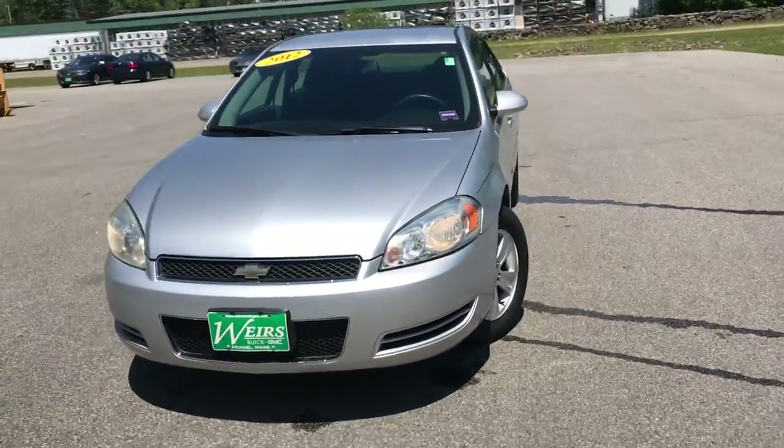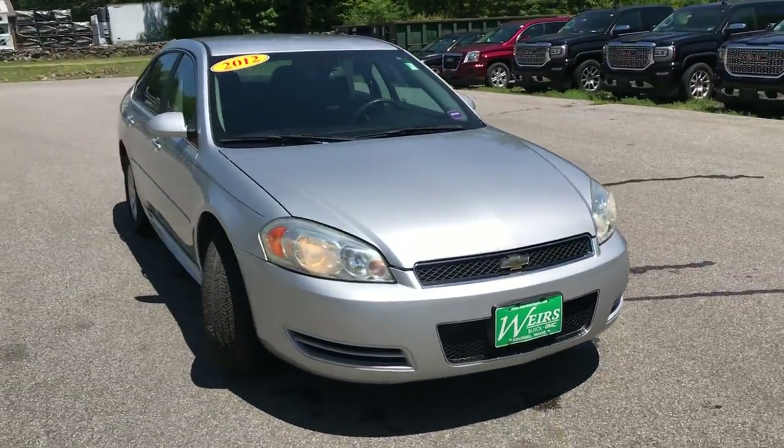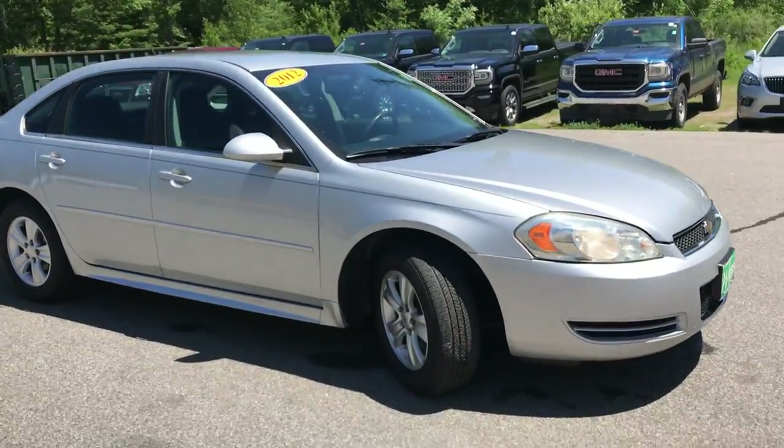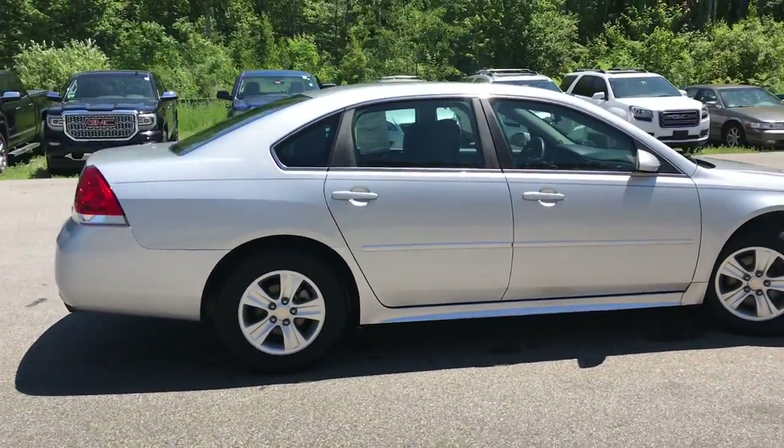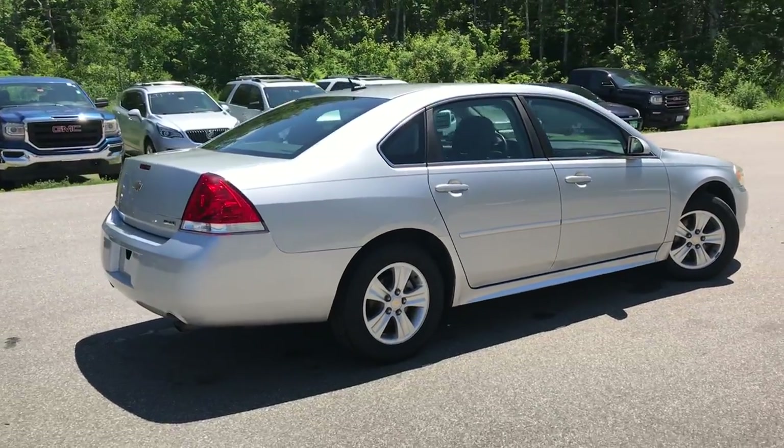Good afternoon here at Wears Buick GMC Route 1 in Arendelle, Maine. I just wanted to do a quick walk-around video of this 2012 Chevrolet Impala LT front-wheel drive that we have here at the dealership.